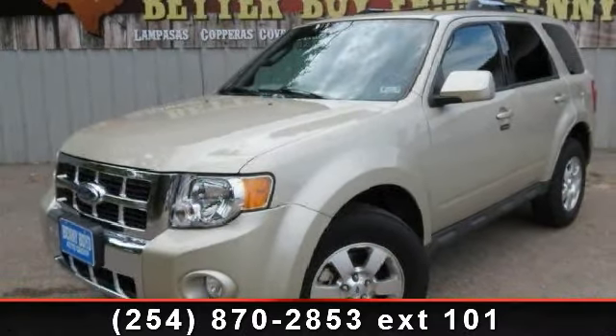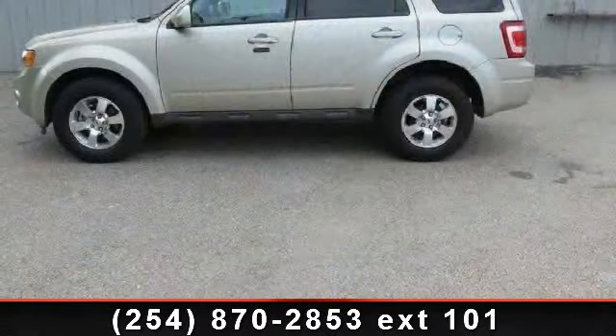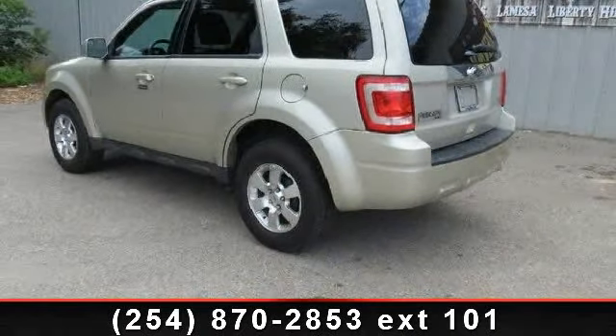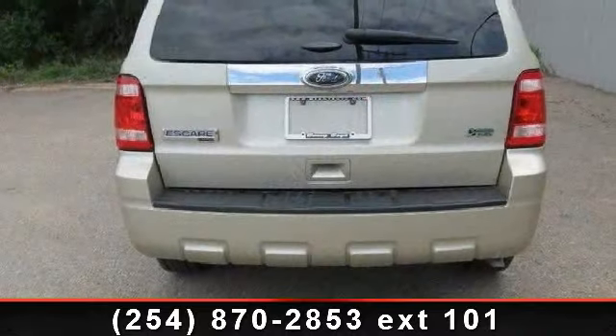Step into the 2011 Ford Escape Limited. This may be the set of wheels you've been looking for. This vehicle comes with a reliable six-cylinder engine, connected to a smooth shifting automatic transmission.